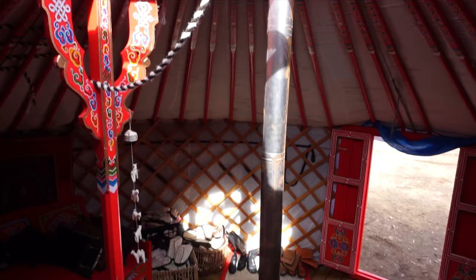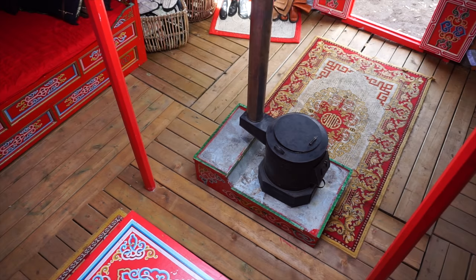And if you look up into a yurt on a sunny day like this one, it very much looks like the sun's rays.